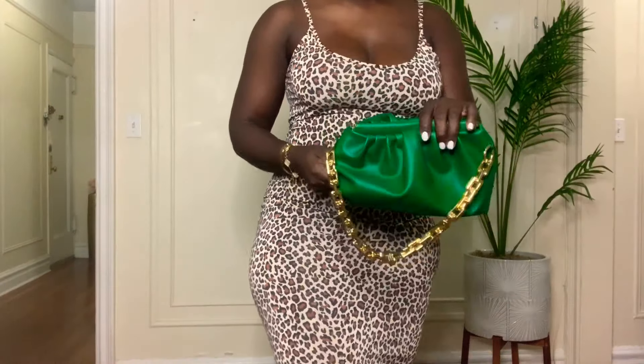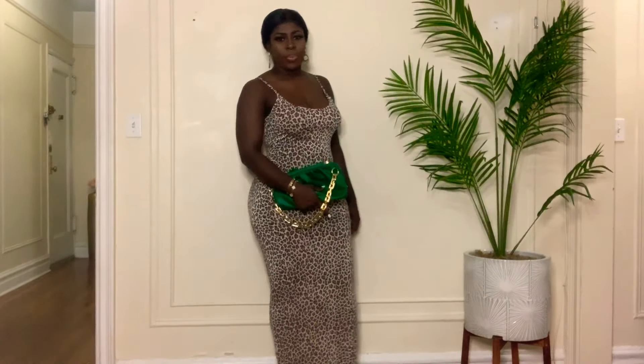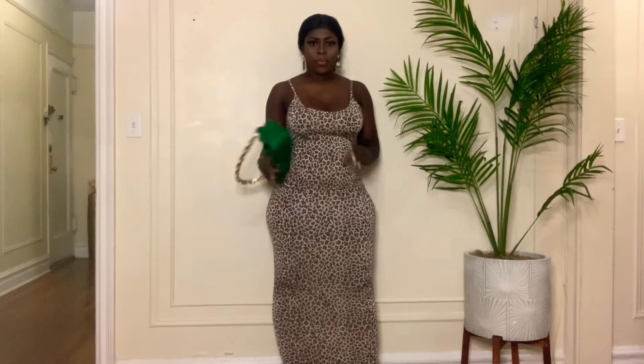And you can pair it with this cute clutch — I'm going to give you more details about this clutch in my next video. But yeah, this is a cute outfit — really cute outfit.